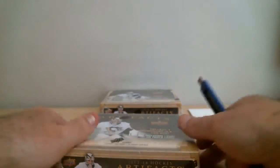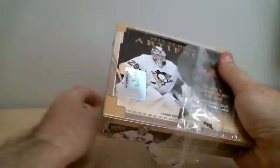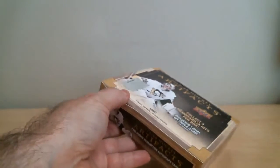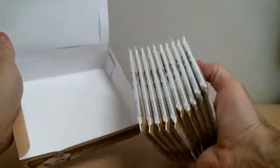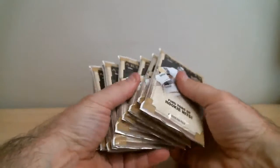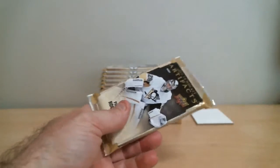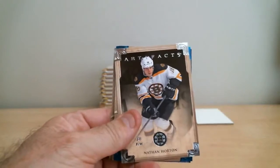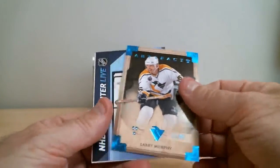First box, 13-14 Artifacts. We've got 10 packs. First pack of the 2-box break. Larry Murphy for Penguins, a parallel card out of 85.